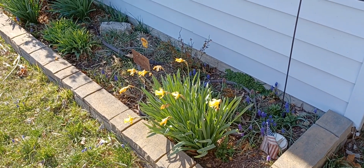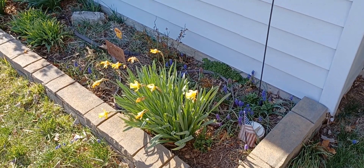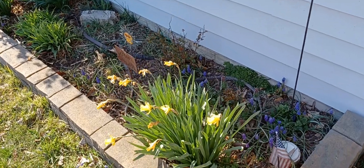Today is March 19th, it's 35 degrees out here, very cold and windy, but I found some cool things here in the front flower bed and I wanted to make a really quick video.